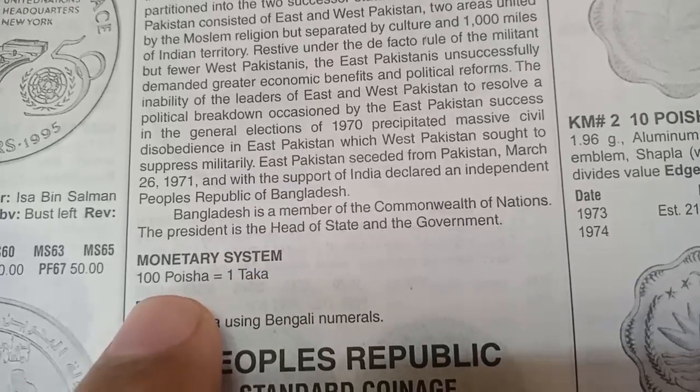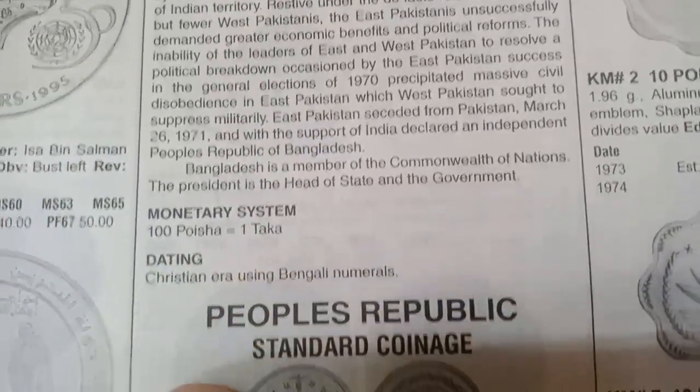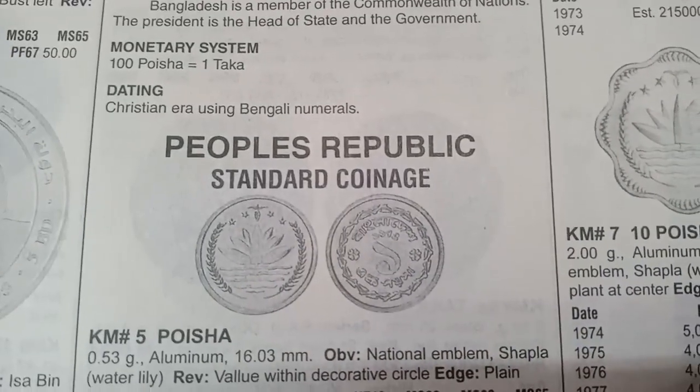Monetary system: 100 Poisha equals 1 Taka. Dating is Christian era using Bengali numerals. The People's Republic standard coin is issued.